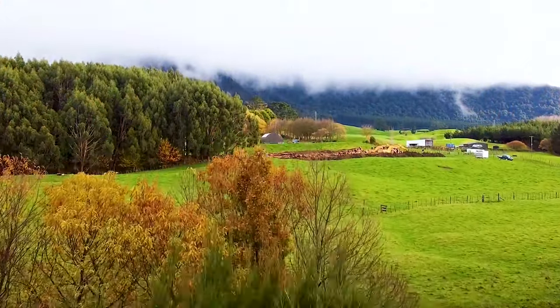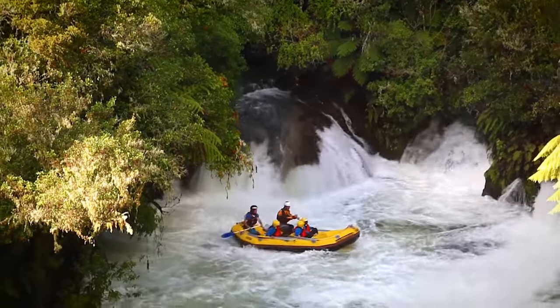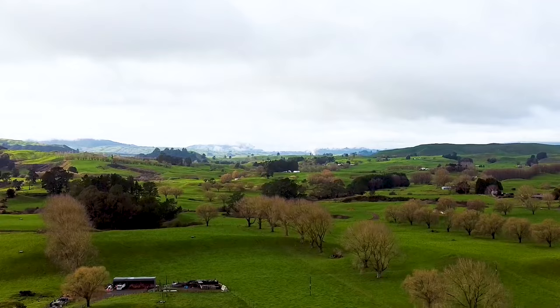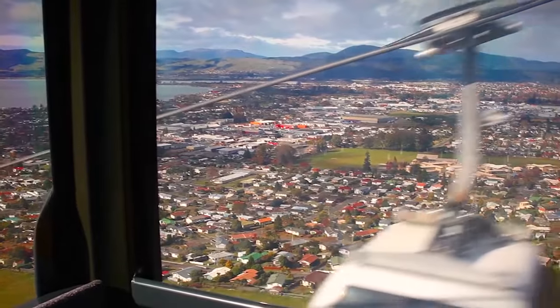Rotorua is known as the adventure capital of North Island, and it definitely lives up to its name. Here are the 11 top things to do in Rotorua, New Zealand. Be sure to stay until the end because we'll reveal a lesser-known attraction many tourists often miss at number one.